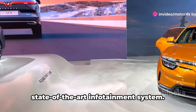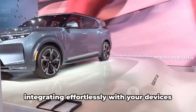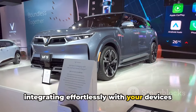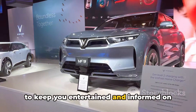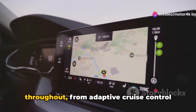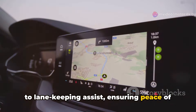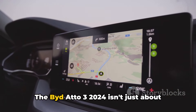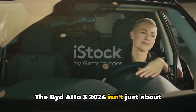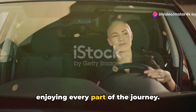The centerpiece, however, is the state-of-the-art infotainment system. It offers seamless connectivity, integrating effortlessly with your devices to keep you entertained and informed on the go. Advanced safety technologies are embedded throughout, from adaptive cruise control to lane-keeping assist, ensuring peace of mind with every mile. The Bidado 3 2024 isn't just about getting from point A to B — it's about enjoying every part of the journey.